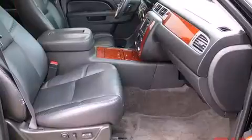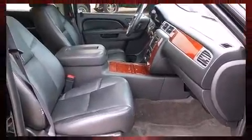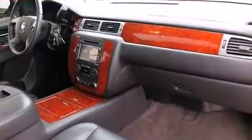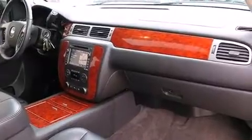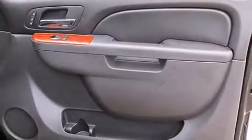It includes power seats, a built-in garage door transmitter, automatic dimming door mirrors, front fog lights, turn signal indicator mirrors, a trailer hitch, and one-touch window functionality. Back seat passengers will appreciate the rear audio controls, allowing them to make easy adjustments to the stereo system.